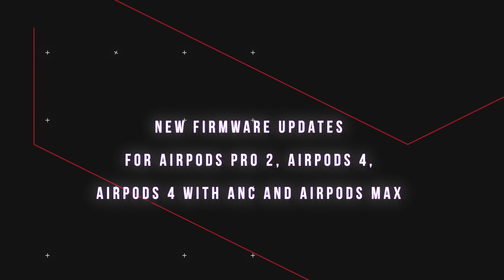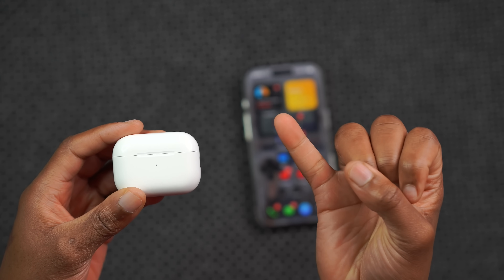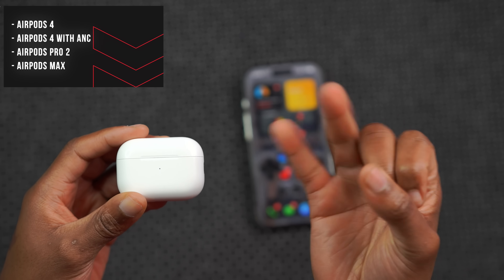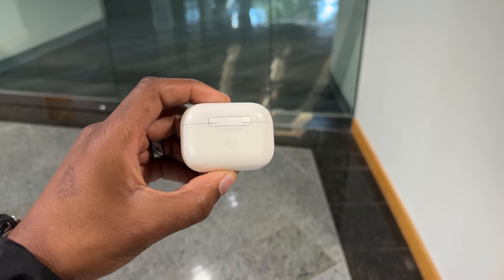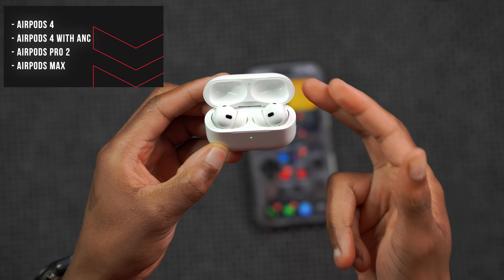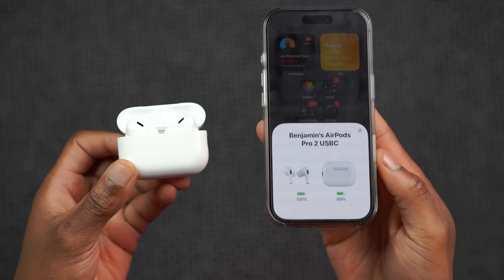Today when it comes to AirPods, I'm happy to let you know that four different types of AirPods have new firmware updates. The first one is the AirPods 4, just the regular AirPods 4. The second one is the AirPods 4 with active noise cancellation. And also the AirPods Pro 2, and the AirPods Max got a new firmware update as well.